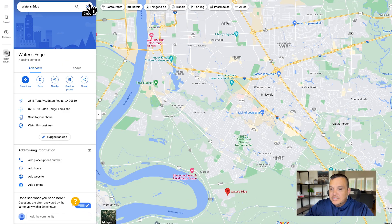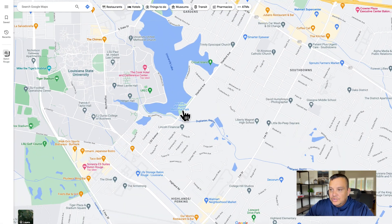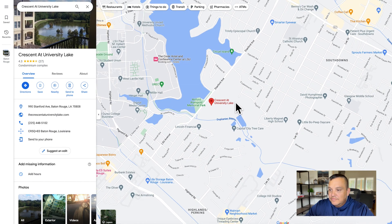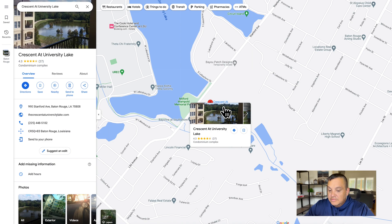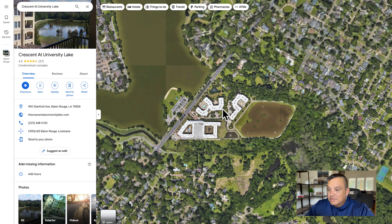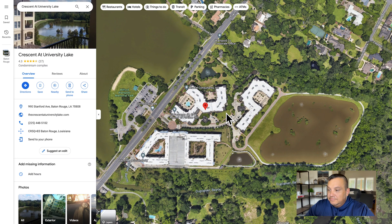Let's jump into the map and see what's in the area. We're going to get over here by LSU on Stanford Avenue — you'll find the Crescent at University Lake right here. If you don't want a yard to maintain, these condos could be a great option. The units available right now were all built in 2008, and you've got no grass to mow, a resort-style pool, an on-site gym, and a nice walking trail around the lake.